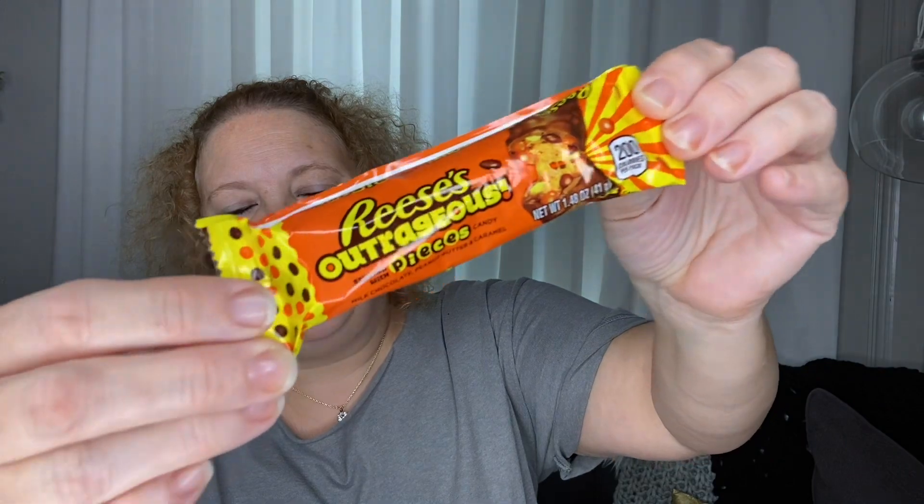Next is a favorite snack of mine — these Reese's Outrageous. It's got caramel and Reese's Pieces in it. It is so delicious. These are awesome.